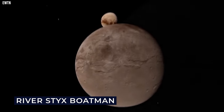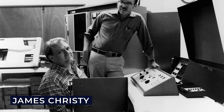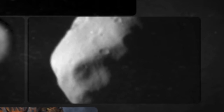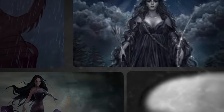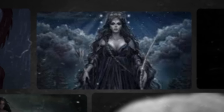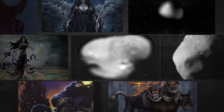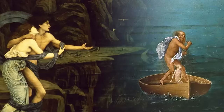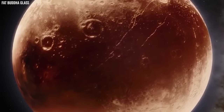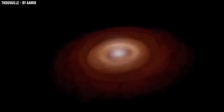Charon is named for the River Styx boatman who ferries souls to the underworld; the name also honours Charon, the wife of discoverer James Christie. Nix is named for the mother of Charon, who is also the goddess of darkness and night. Hydra is named for the nine-headed serpentine monster that guards the underworld. Kerberos is named after the three-headed dog of Greek mythology, also called Fluffy in the Harry Potter novels. Lastly, Styx is named for the mythological river that separates the world of the living from the realm of the dead. This moon system might have been formed by a collision between Pluto and other similarly-sized bodies early in the history of the solar system.